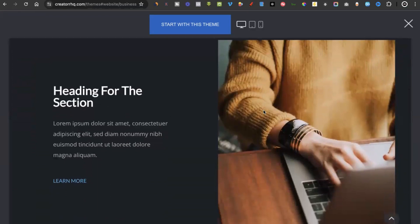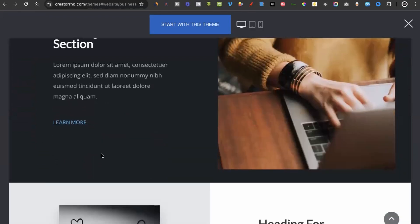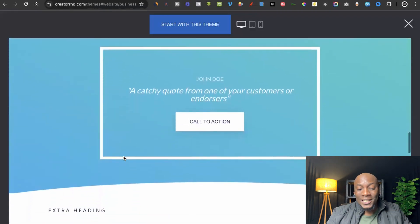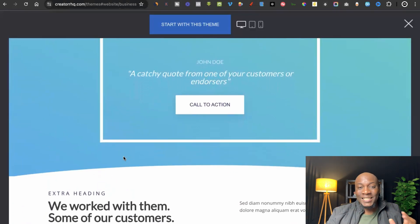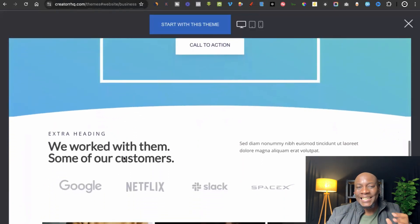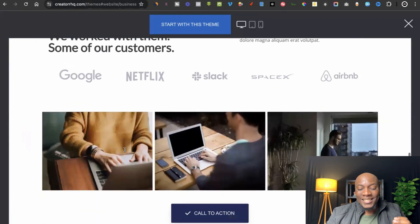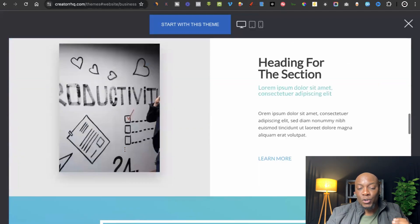You can change the text, the images, and the colors. This means you'll be able to make a website in just a couple of minutes using templates that have already been created for you by professional website designers. As long as you can change text, colors, and images, you'll be able to create stunning websites just like the one you're seeing here.